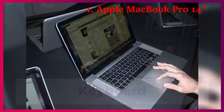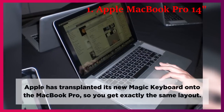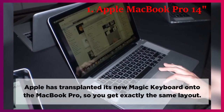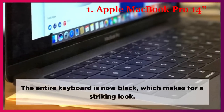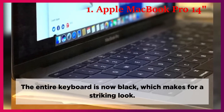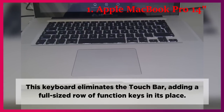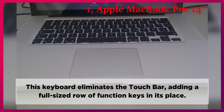Keyboard. Apple has transplanted its new Magic Keyboard onto the MacBook Pro, so you get exactly the same layout. The entire keyboard is now black, which makes for a striking look. The keyboard eliminates the touch bar, adding a full-sized row of function keys in its place.